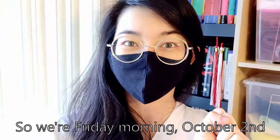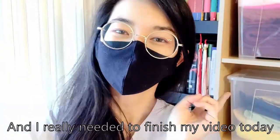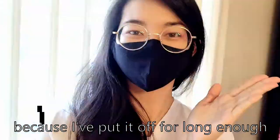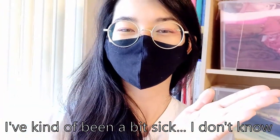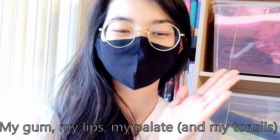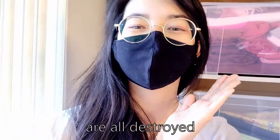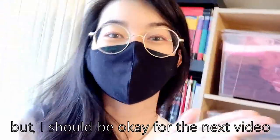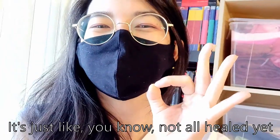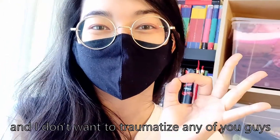So we're Friday morning, October 2nd, and I really needed to finish this video because I've put it off for long enough. I've been a bit sick — I don't know, I caught a bunch of weird stuff. My gums, my lips, my palate are all destroyed, but I should be okay for the next video. It's just not all healed yet, and I don't want to traumatize any of you guys.